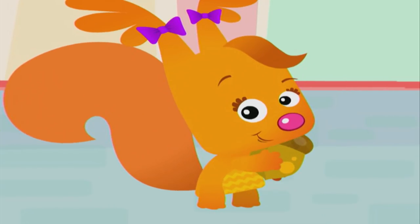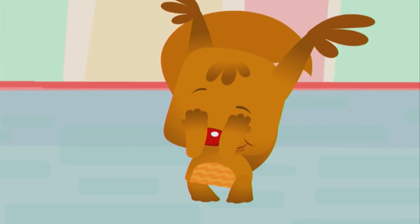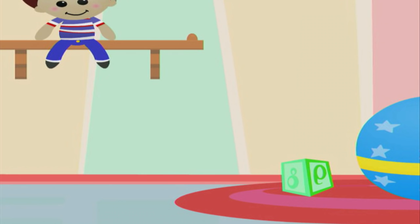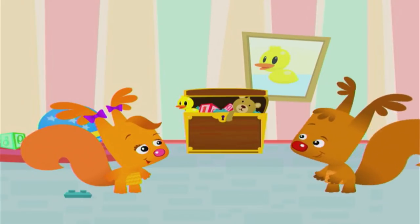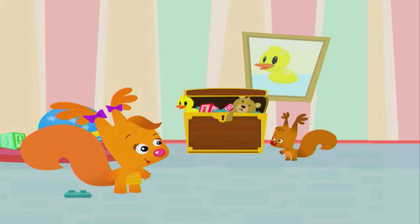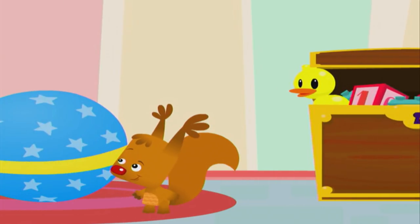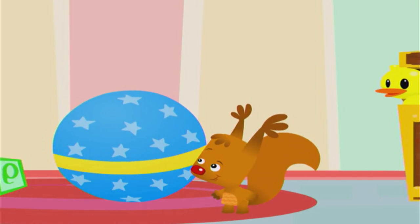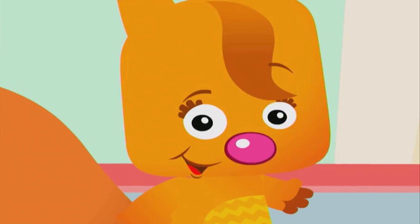Now it's my turn to hide the acorn. Sammy, close your eyes. I'll put the acorn next to the doll. Cold. Cold. Still cold. Keep looking. No, no, no, the acorn isn't over there. Getting warmer. Let Sammy know that he's near the acorn — clap your hands.